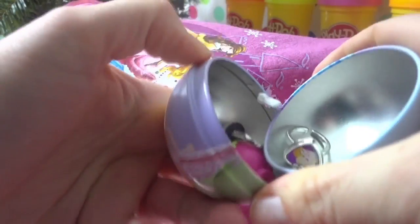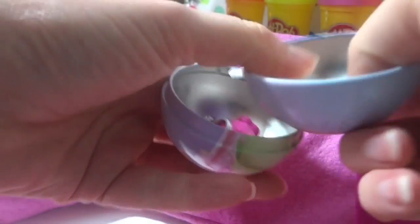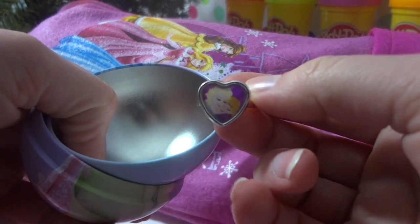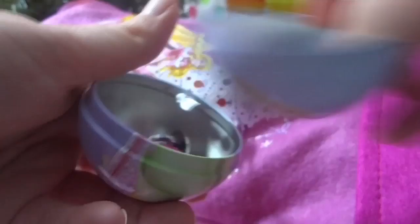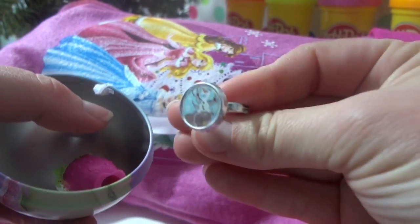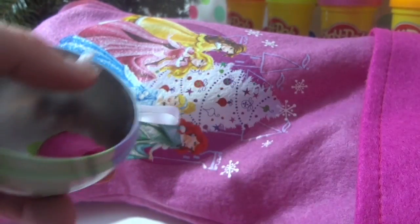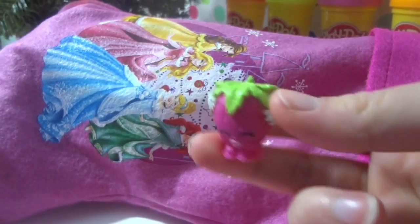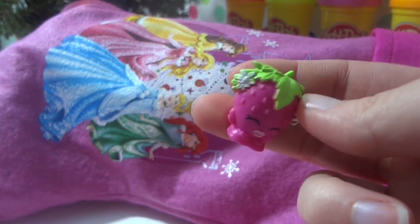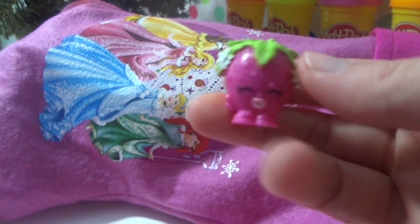What is in here? There's an Elsa and Anna ring — that's pretty! There's another ring, it's a Lot and Spin, and there's a Strawberry Kiss Shopkin. So cute — I love the Shopkin!